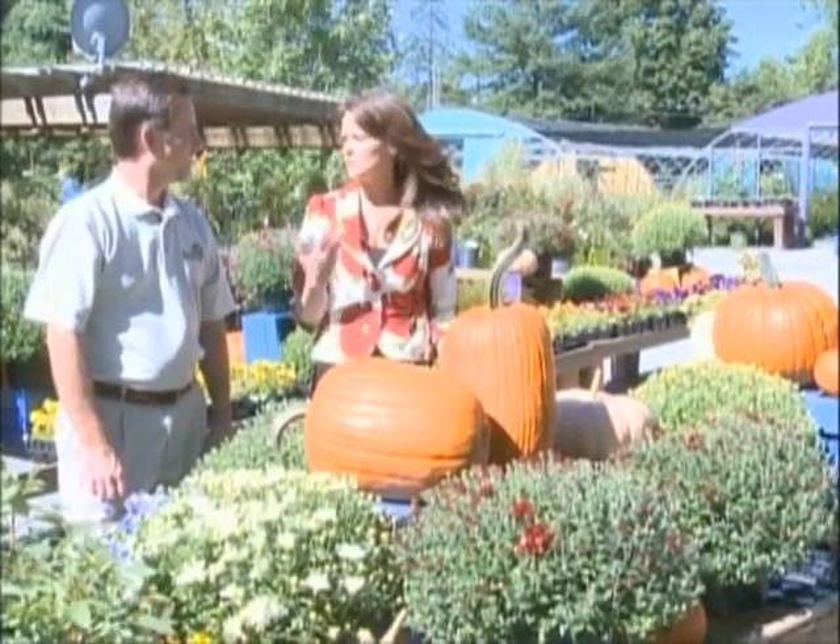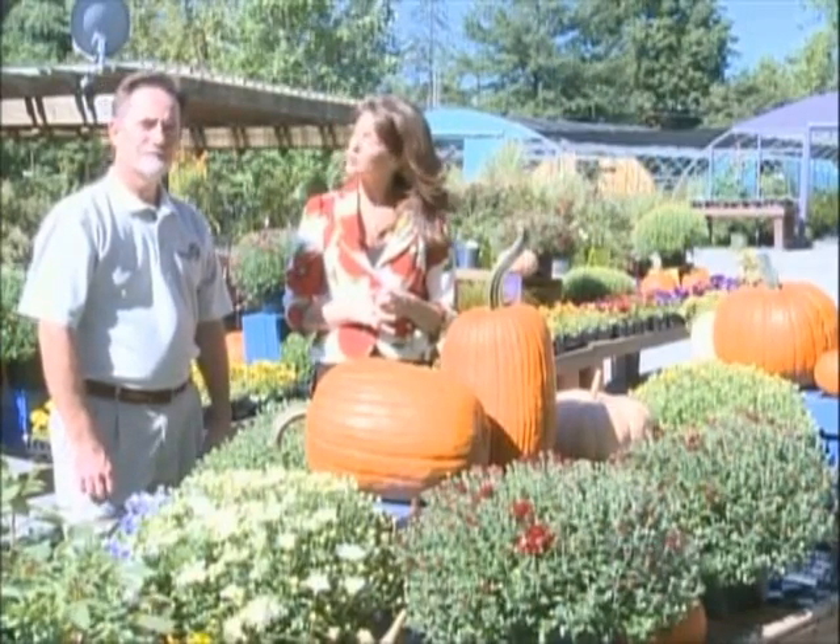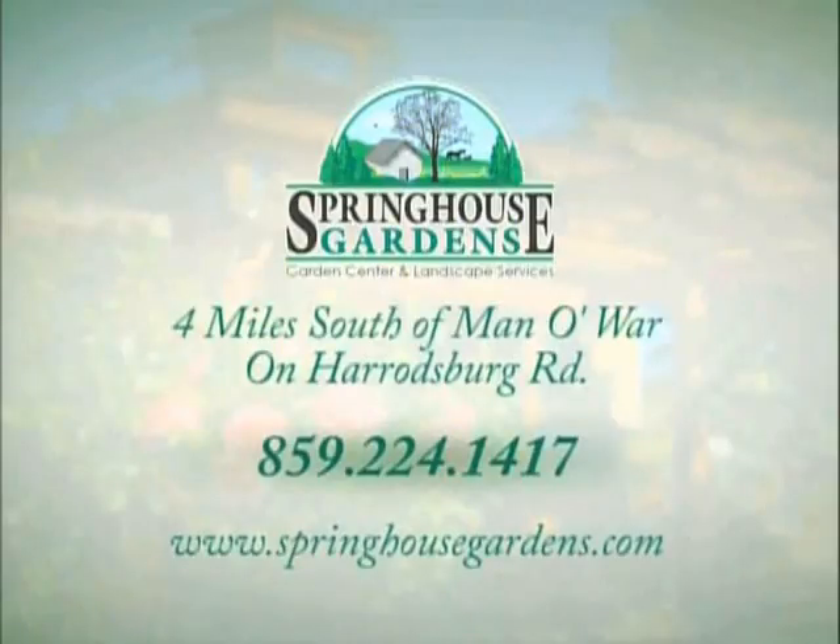We're going to be showing you many other ideas for fall planting coming up. But in the meantime, if people have questions, check out our website at SpringHouseGardens.com. You can check us out on Facebook or give us a call here at the Garden Center at 224-1417.